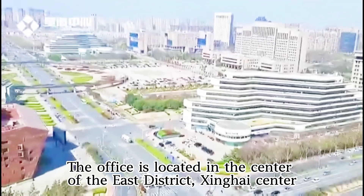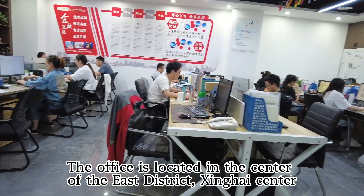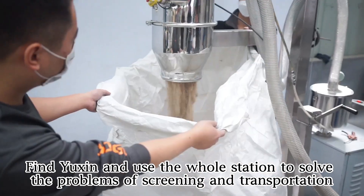The office is located in the center of the East District, Shanghai Center. Find Yaxin and use the whole station to solve the problems of screening and transportation.